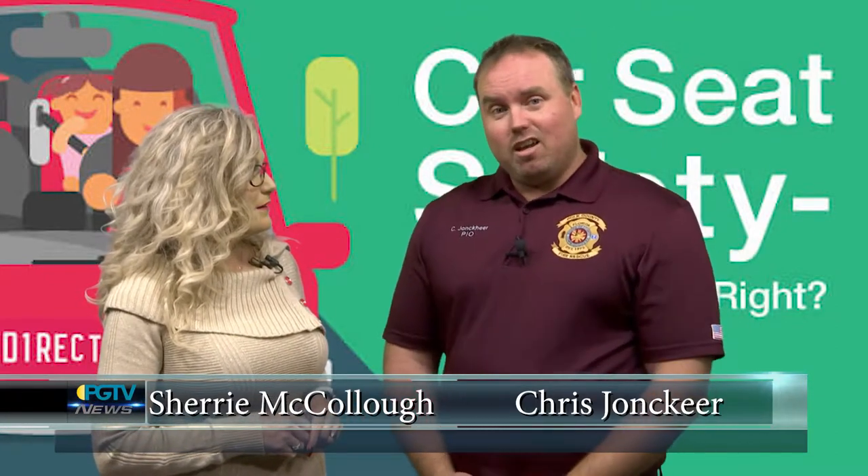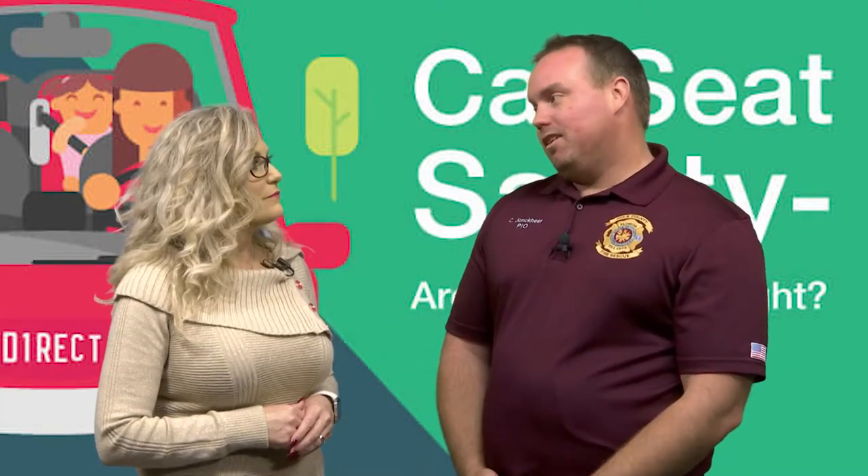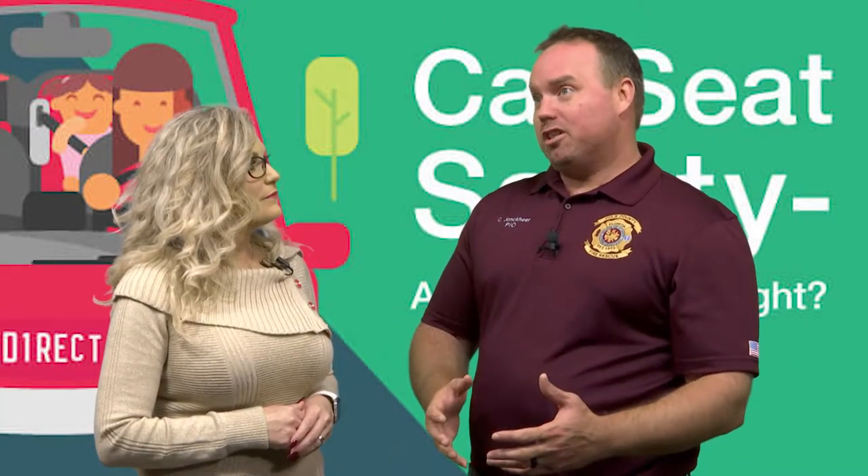Chris, did you know that child car seats actually have an expiration date? I sure did, Sherry. However, it's not something your average parent tends to think about. The public really doesn't know that a car seat can expire like a carton of milk or some food items.